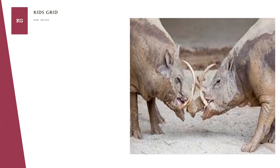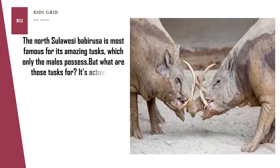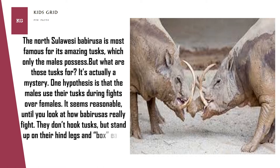The North Sulawesi Babirusa is most famous for its amazing tusks, which only the males possess. But what are those tusks for? It's actually a mystery. One hypothesis is that the males use their tusks during fights over females. This seems reasonable, until you look at how Babirusas really fight — they don't hook tusks, but stand up on their hind legs and box each other with their front hooves.